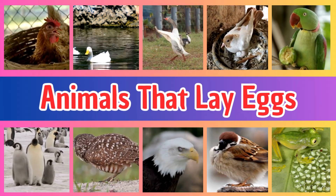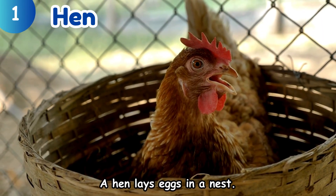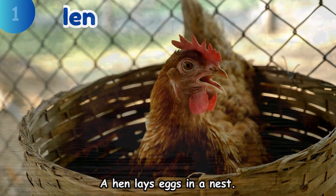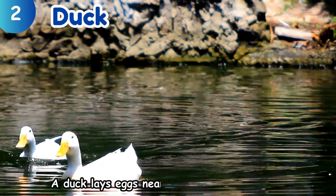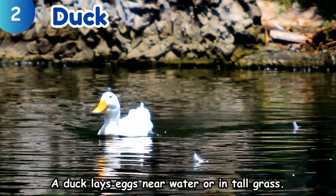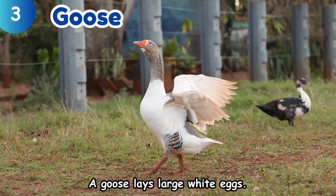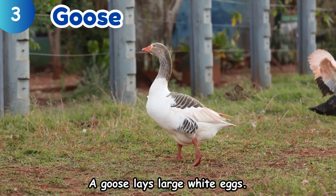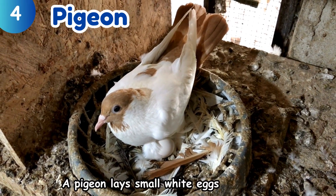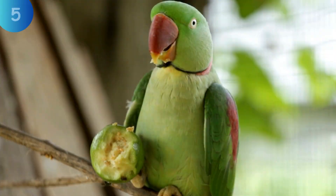Hen. A hen lays eggs in a nest. Duck. A duck lays eggs near water or in tall grass. Goose. A goose lays large white eggs. Pigeon. A pigeon lays small white eggs in a nest.